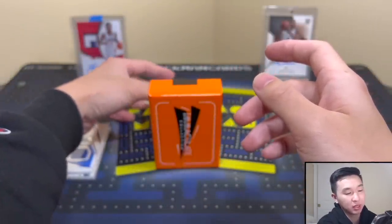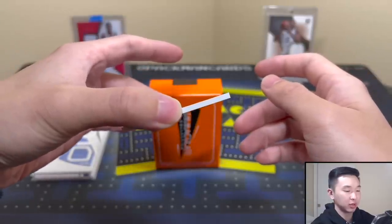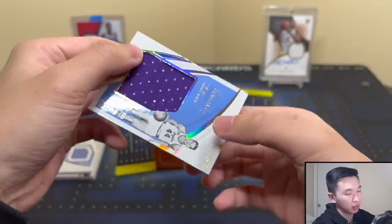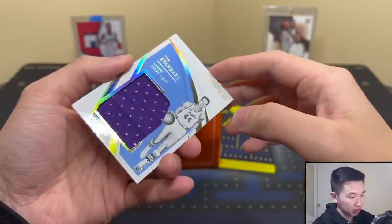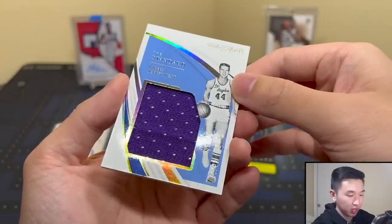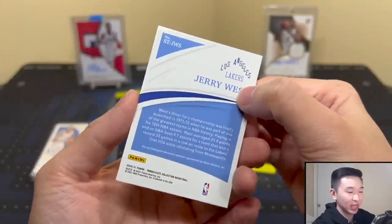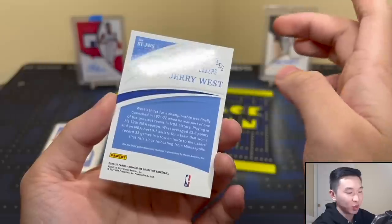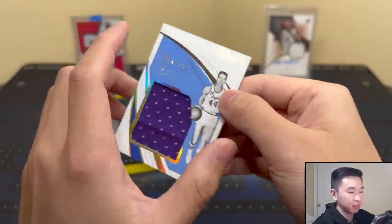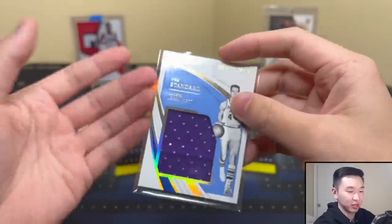Card three — let me get that a little closer. It's Jerry West, a standard jersey card numbered to 99, number 40 of 99. Cool card, nothing insane. Going back to my point — three cards in and we really haven't gotten anything of note. Cool-looking cards, I actually like the design a lot, but these cards are maybe $20–$30 each, not a ton of value.